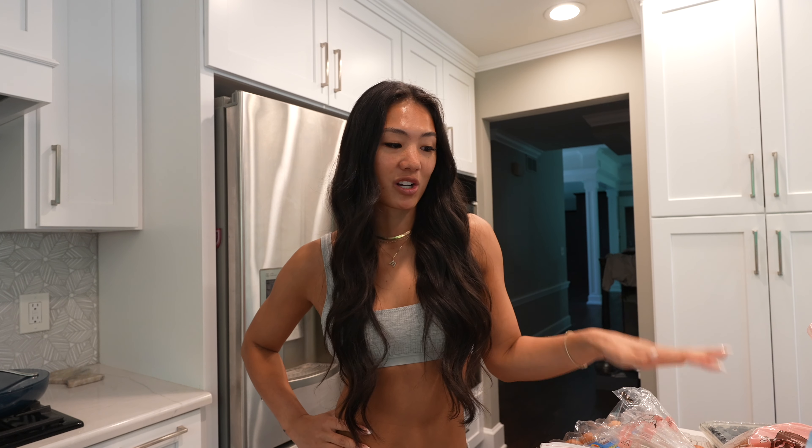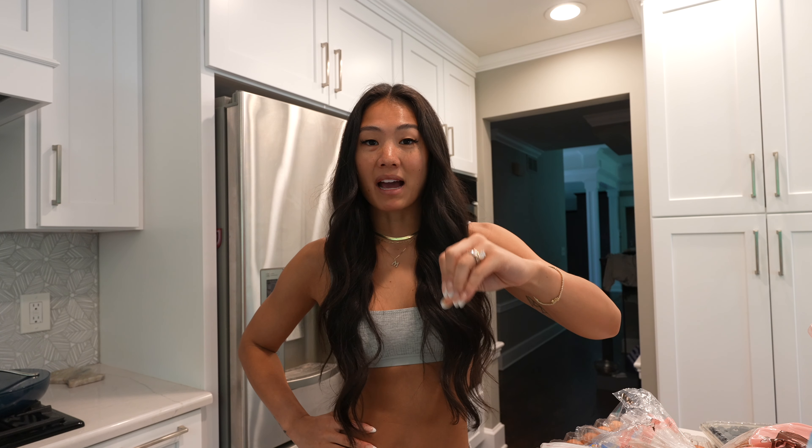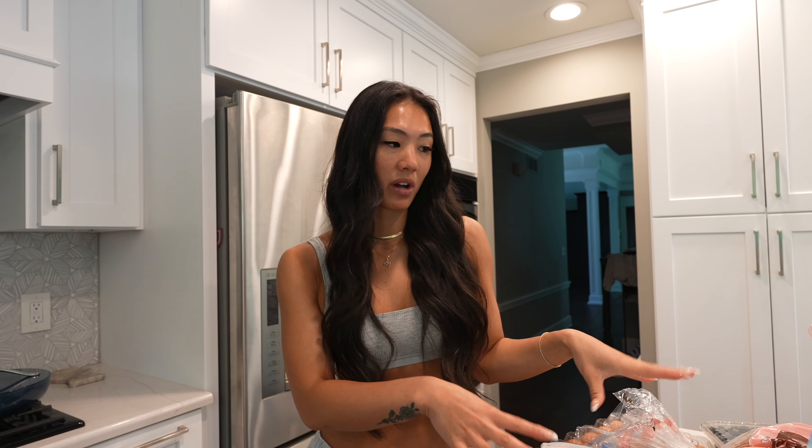Good morning, you guys. I feel like I have a lot of extra energy today, so I decided I'm actually going to bring you along with our entire meal prep of the day, because I know a lot of you want to know what I eat, what I prep, how I prep. A lot of you get intimidated by meal prepping and I promise it's very simple — you don't need to make it complicated. So I'm going to bring you through it.